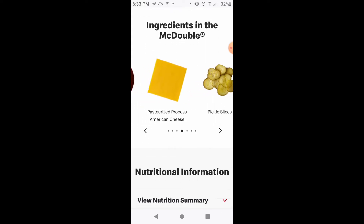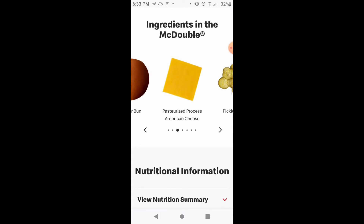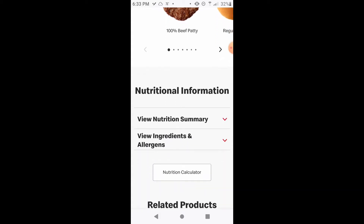I have a feeling the pickle thing has something to do with the dill, but I really don't understand that. I could get a McDouble with no bun and I'll have minor reactions, but not major ones.